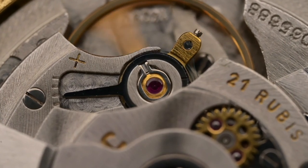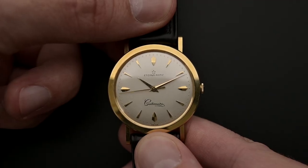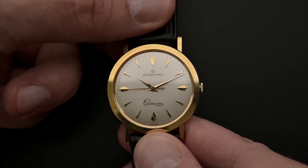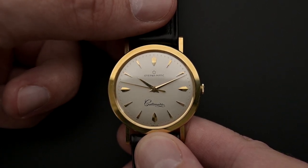Okay, so enough history lessons for today. Now we want to share our feelings and thoughts about today's piece — an Eterna Matic Centenaire from 1961. As you know by now, we have a passion for classic timepieces. This Eterna is very modest and reduced to a minimum without any bling bling.